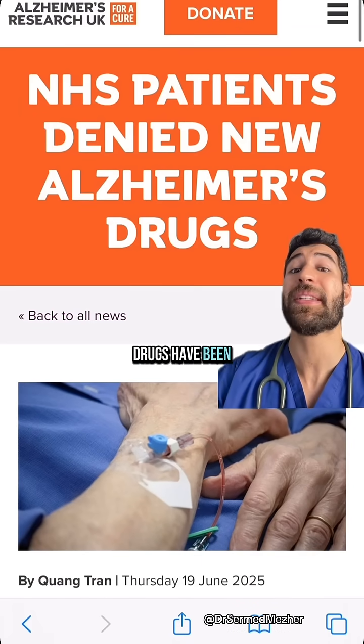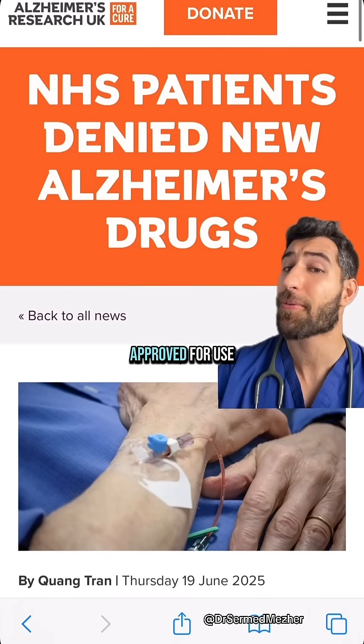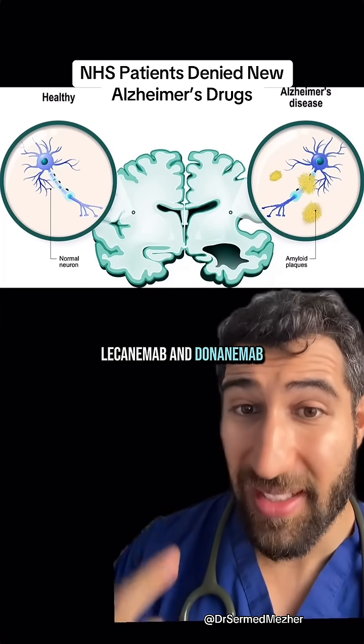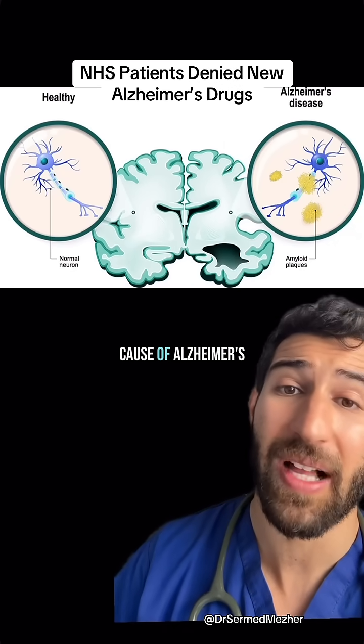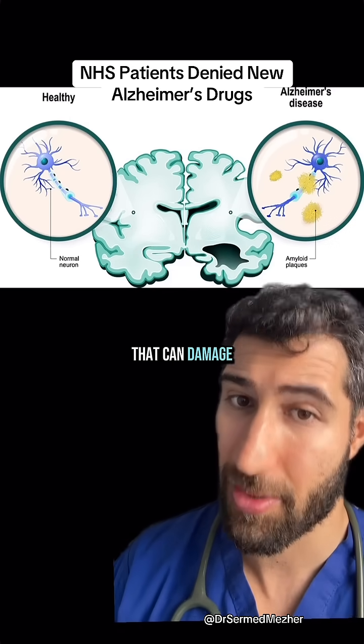To break through: Alzheimer's drugs have been deemed safe and effective at slowing the condition but haven't been approved for use on the NHS. The drugs are called lecanemab and donanemab, and for the first time ever they actually deal with the underlying cause of Alzheimer's, which is the build-up of amyloid plaques that can damage the neurons.